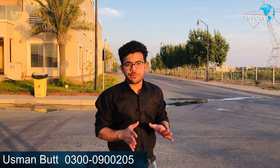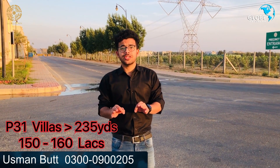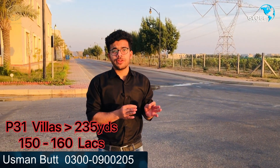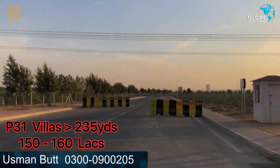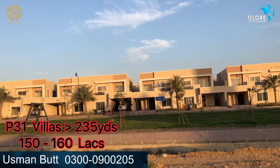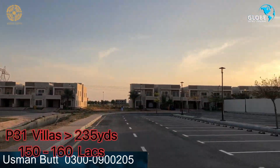In Precinct 31, plots are priced at around 225 lakhs. Compared to size and price, they are considered low cost. Some are available at 155 lakhs, with a bracket range of 150 to 160 lakhs. There are also plots available at 125 lakhs in certain categories, and a mosque and park are available here as well.